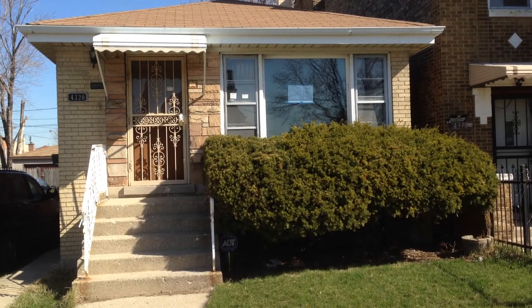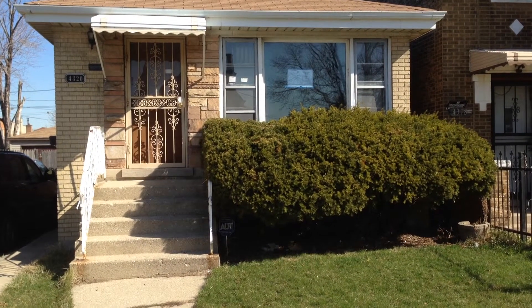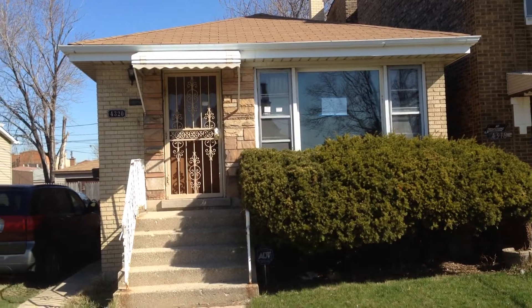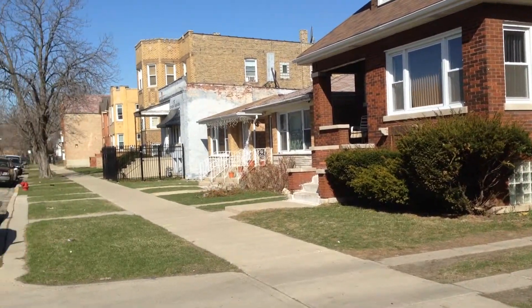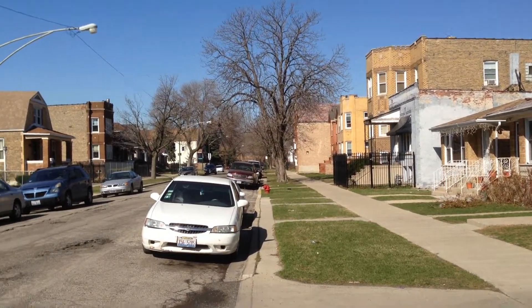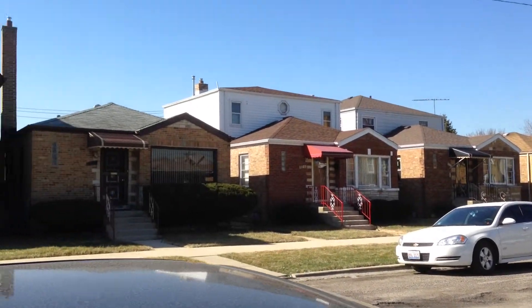We are at 4320 West Walton Street in Chicago, Illinois. It is a three-bedroom brick raised ranch on a quiet residential street. It's one and a half baths — one bath upstairs, one bath in the full basement downstairs.